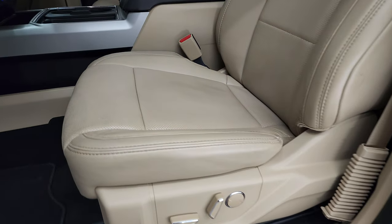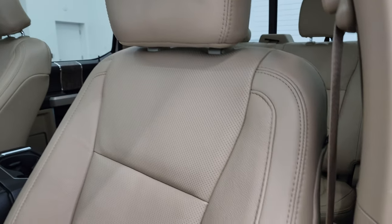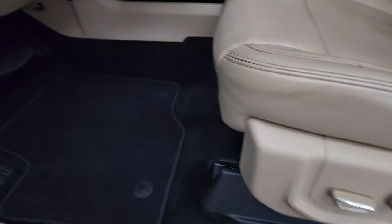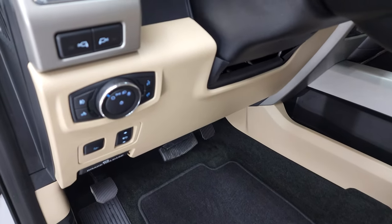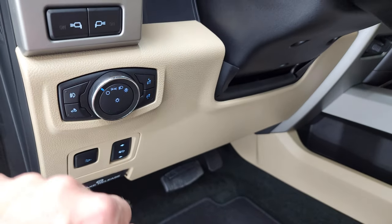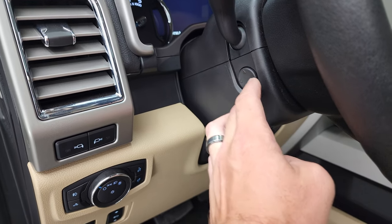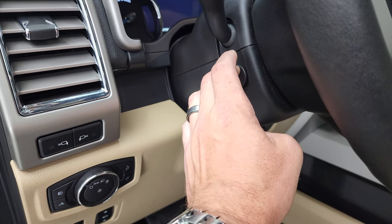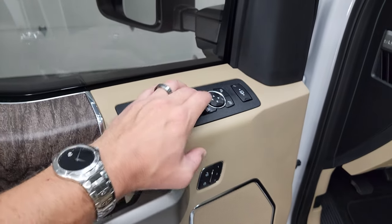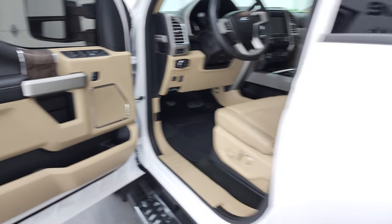Inside, the Lariat Ultimate package gives you the tan leather interior. There are no rips, there are no tears on the seats. Factory floor mats — both front seats are heated and cooled and power. You do get power pedals, power drop-down tailgate, auto headlamps, power telescopic and tilt steering wheel. Power windows, power locks, power mirrors, and memory driver's seat.